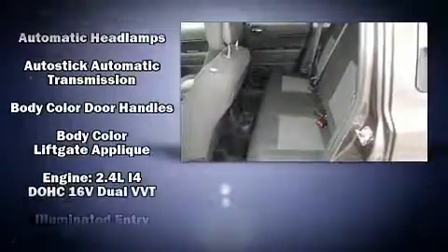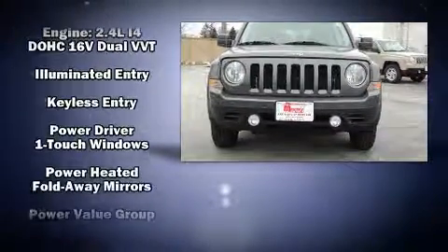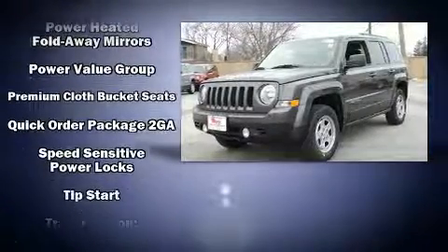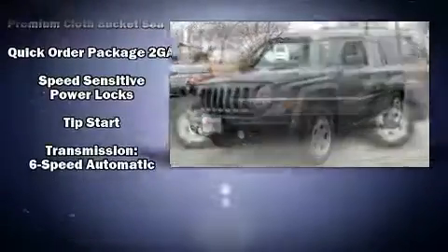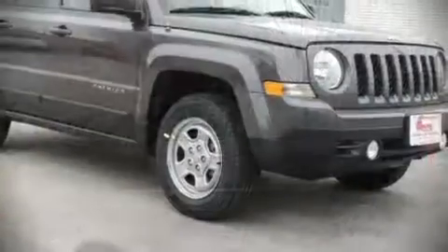Jeep ensures the safety and security of its passengers with dual front impact airbags, front side impact airbags, traction control, brake assist, anti-whiplash front head restraints, ignition disabling, and four-wheel disc brakes with ABS. Various mechanical systems are monitored by electronic stability control, keeping you on your intended path.